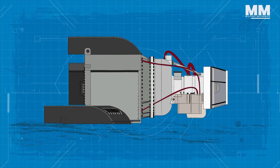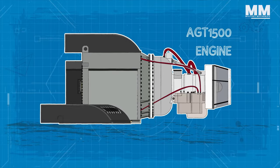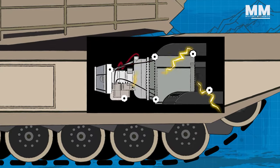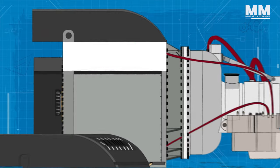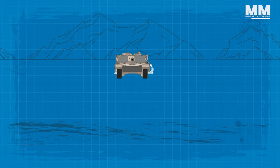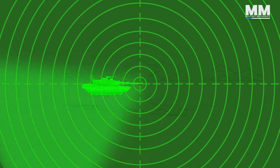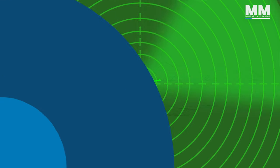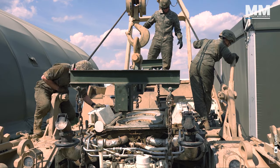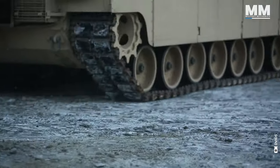One of the unique features of the AGT-1500 is its composition of five sub-modules including a rotating gas producer, an accessory gearbox, power turbines, a reduction gearbox and a recuperator. The recuperator is a particularly innovative feature that enhances the engine's efficiency. It is a regenerative heat exchanger that uses waste heat from exhaust gases to preheat compressed air. This sub-module also reduces the thermal signature of the tank to protect it against heat-seeking anti-tank missiles and makes it less visible on the enemy's thermal vision equipment.